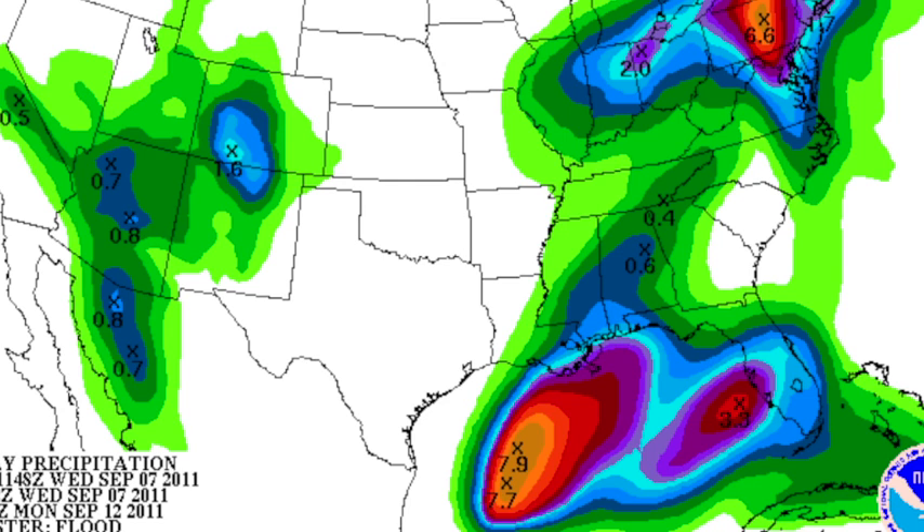Looking at the rain for the next five days — look down there in the Gulf. Looks like that's going to be a storm called Tropical Storm Nate. The guys at HPC believe it will be moving up toward the central Gulf Coast for next week.